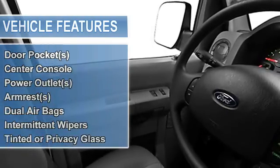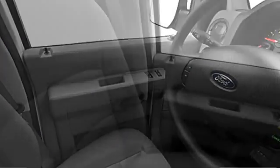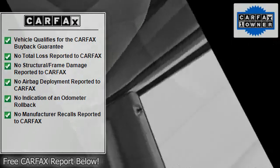EBD electronic brake assist, power steering, tachometer, vinyl upholstery, bucket seats, door pockets, center console, power outlets, armrests.